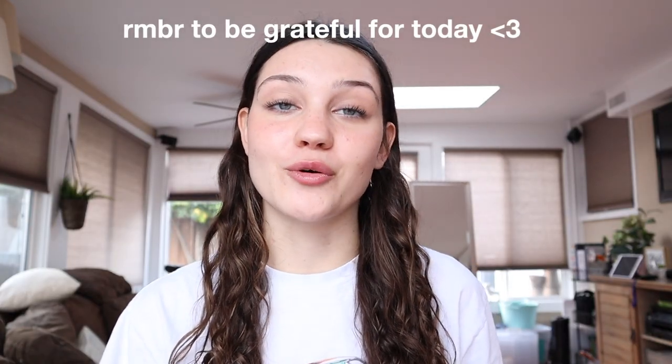I just added some Aquaphor. Here is the finished makeup — I really like it. It's very simple, easy, and natural, and I've been loving doing this little eyeliner-type look. Anyway, remember to be grateful for today and I will see you all in my next video. Bye guys!